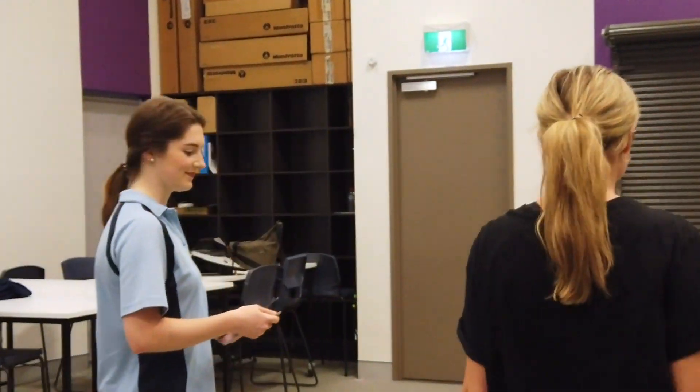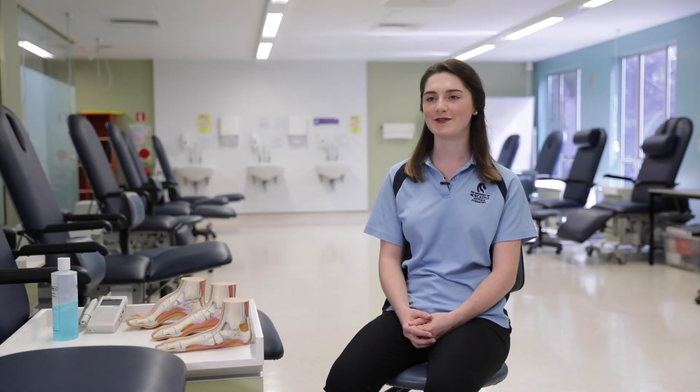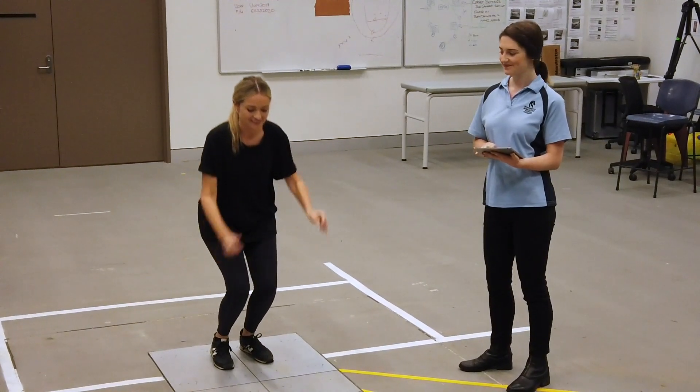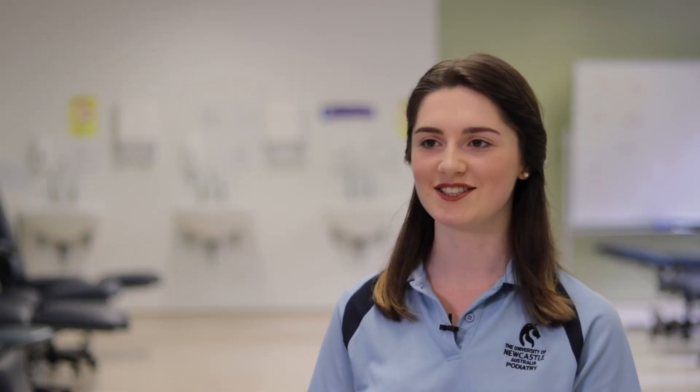In third year we have access to the exercise and sports science lab. In those labs we perform biomechanical assessments to diagnose problems of the lower limb. After identifying these issues, we can recommend treatments such as taping and strapping and orthoses prescriptions, and this is assisted by technology.